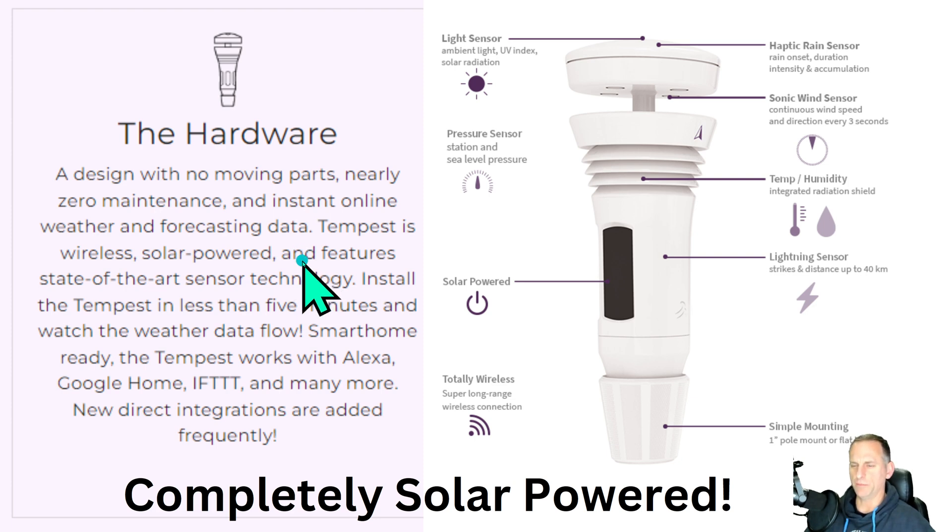I'm kind of a weather station snob — I've worked with some of the most expensive weather stations in the world extensively. I was a National Weather Service weather observer for some time, so I was quite impressed that you can get something with this much data. It's got an ultrasonic anemometer, UV index, and solar radiation on top.